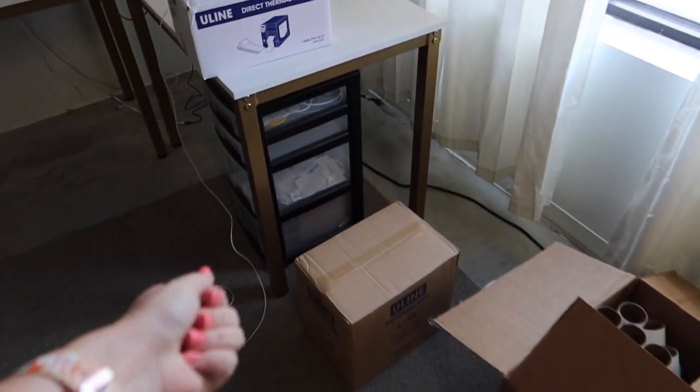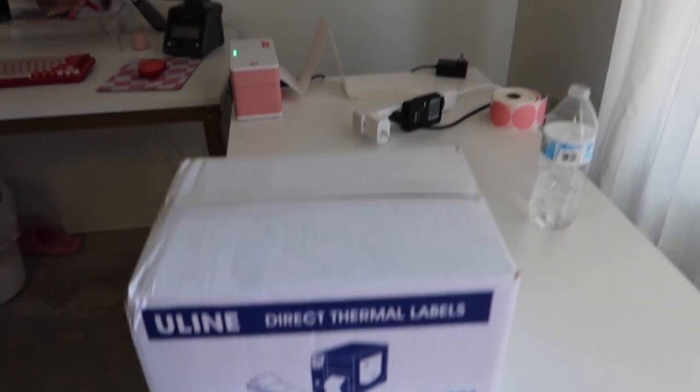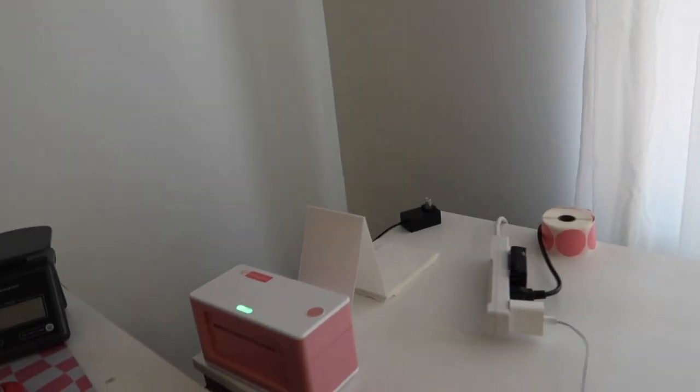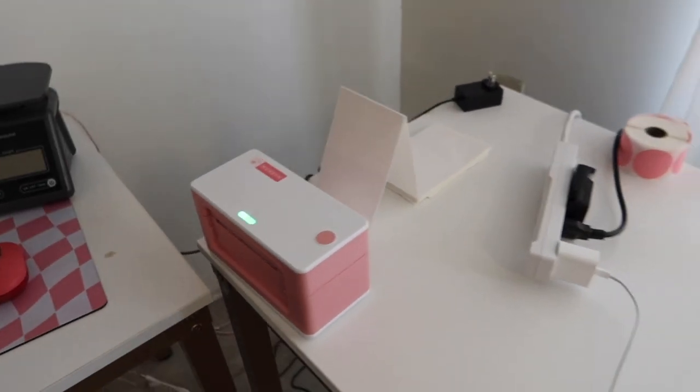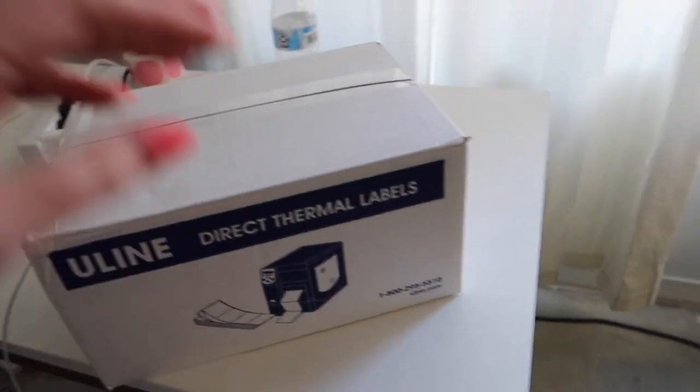We did also get in a little haul yesterday. We got our thermal labels — they basically look like this. We need a little thing that goes in there, but this is our little thermal label printer. She's cute and pink. This has so many in here, though, so that should last us for quite a while.